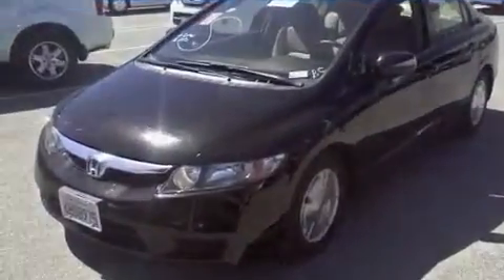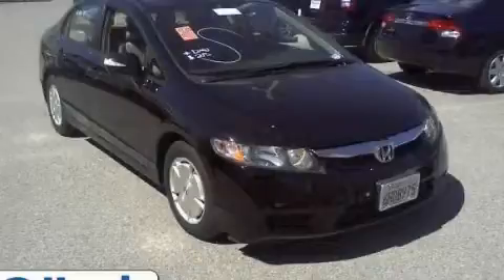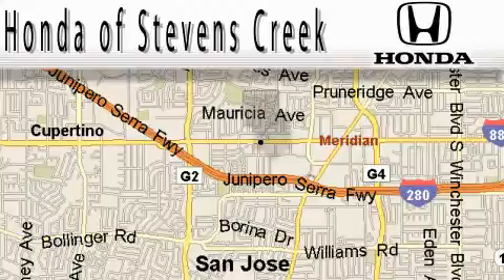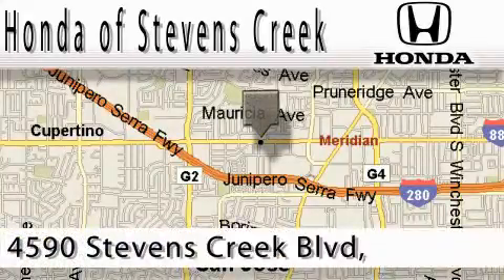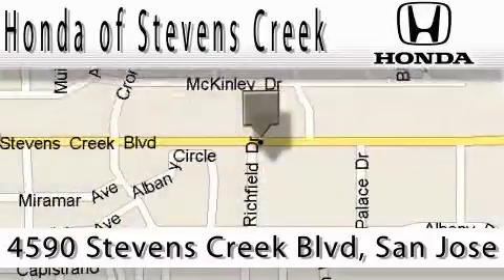Contact us today to schedule your opportunity to see this automobile in person. Honda of Stevens Creek is located at 4590 Stevens Creek Boulevard in San Jose. Our main objective is to make your experience at our dealership a satisfying one, whether it's for sales, service, or parts.